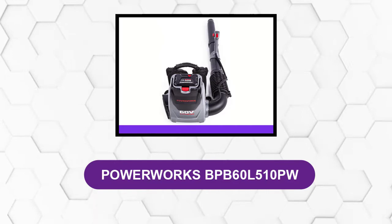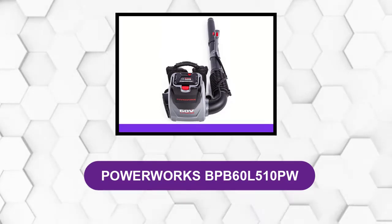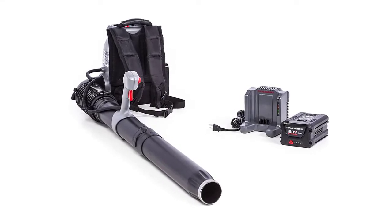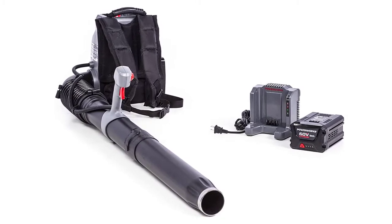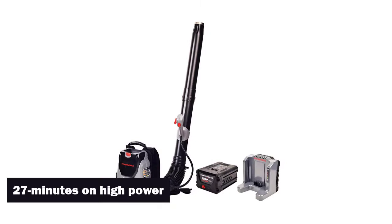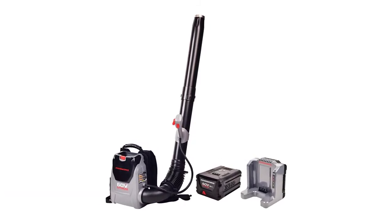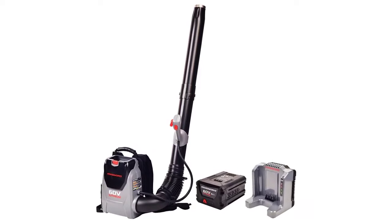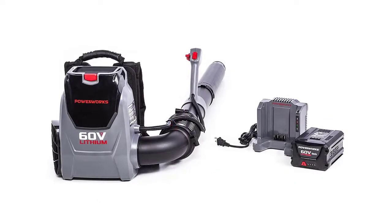At number 2: the Powerworks BPB60L510PW. This is a premium electric backpack blower. It features a 5Ah, 60V lithium-ion battery that can last 27 minutes on high power. This is a great battery backpack blower for properties up to about 3/4 of an acre, or 32,000 square feet. One nice feature of this unit is that it has a metal debris scraper on the end of the blower to protect the blower as you push stuck leaves.